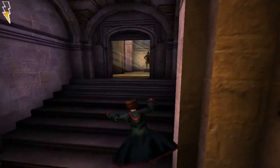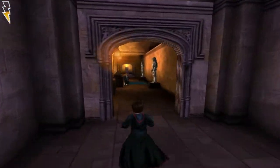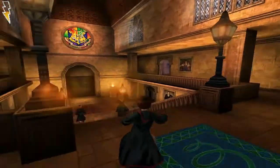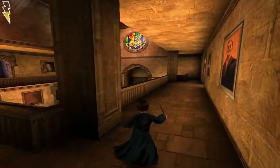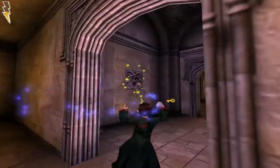Hello everyone, welcome back to Harry Potter Chamber of Secrets. I'm supposed to be visiting Professor Snape for a potions class - I think it's potions. But I do want to look around a little bit more. We have to go down in the dungeons for him, right there.